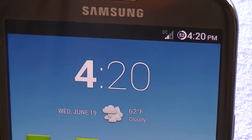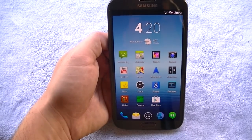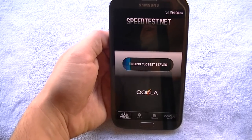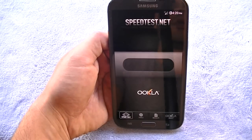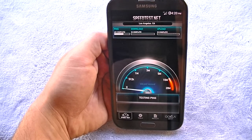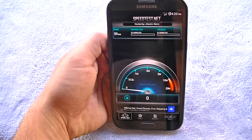You can see right there the DC indicator again — that may or may not be LTE. Let's go ahead and run a quick speed test since I know how much you guys love speed tests and benchmarks. I'll run it while it's on DC and see what kind of speeds we get.